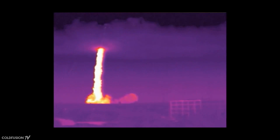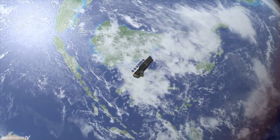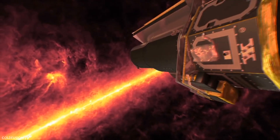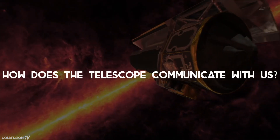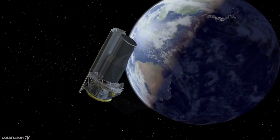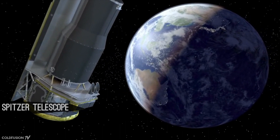The Spitzer telescope, which was launched back in 2003, was never supposed to be operational for this long — the craft wasn't even planned to do any of this. The telescope actually follows the orbit of the Earth, but at a slightly slower speed.